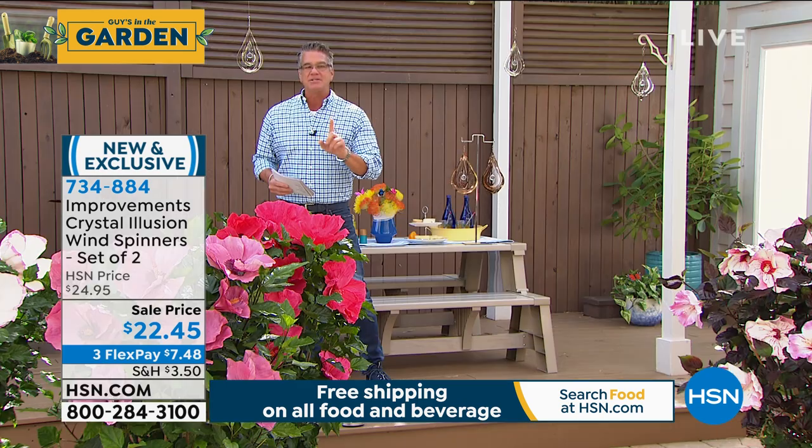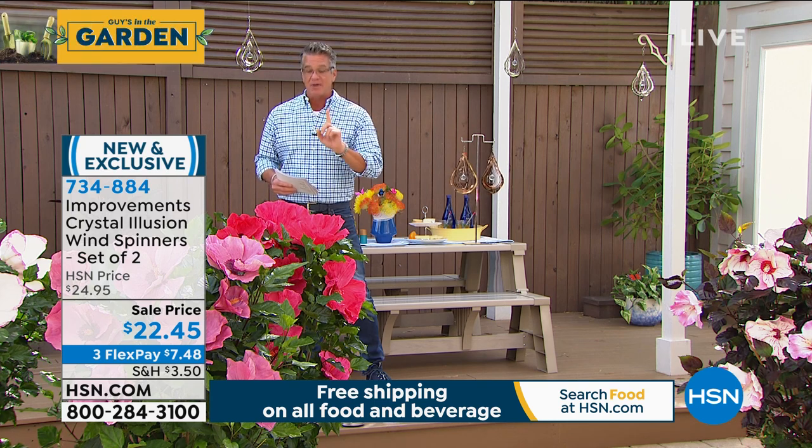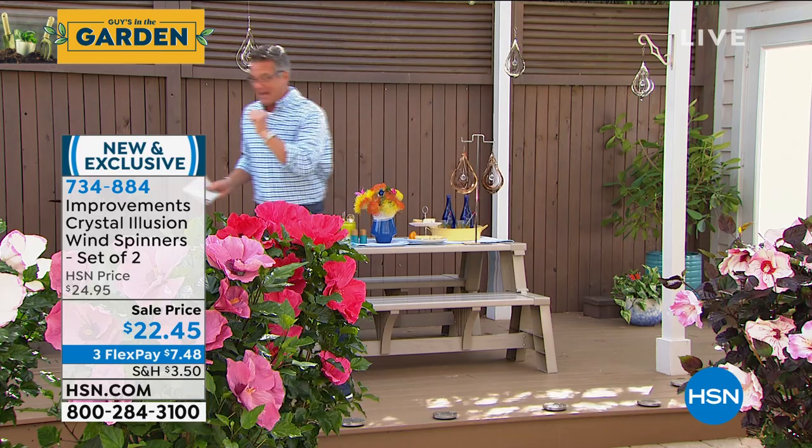By the way, if you want $10 off, we have an HSN credit card that gives you $10 off your very first purchase — that would make this just $12.45.